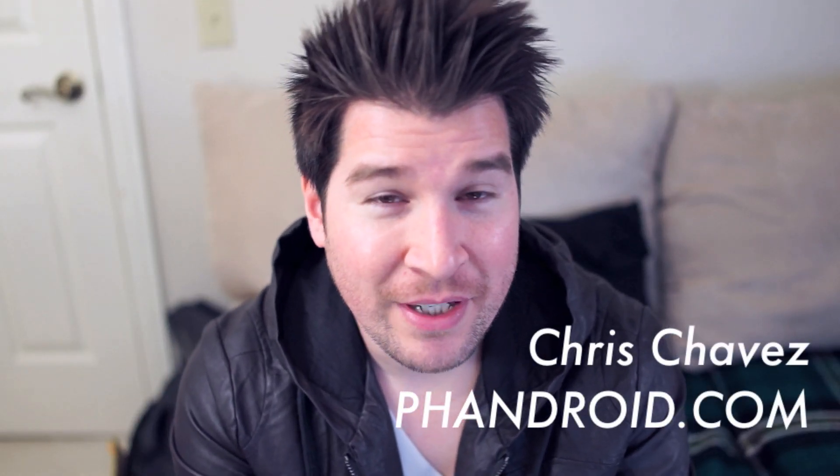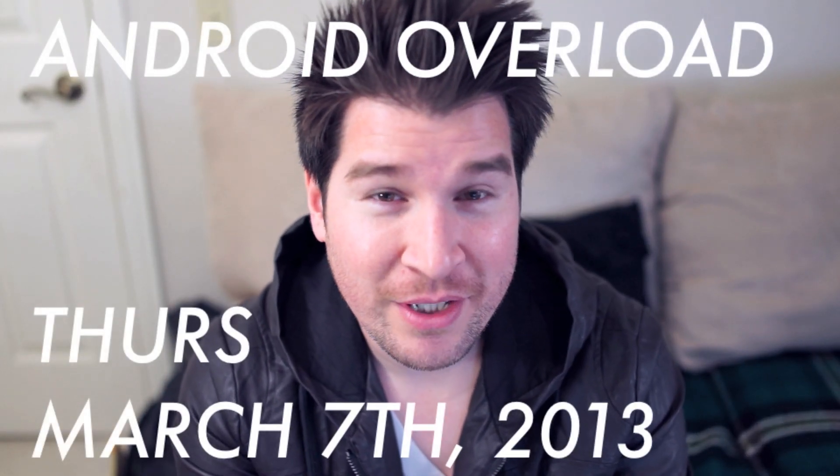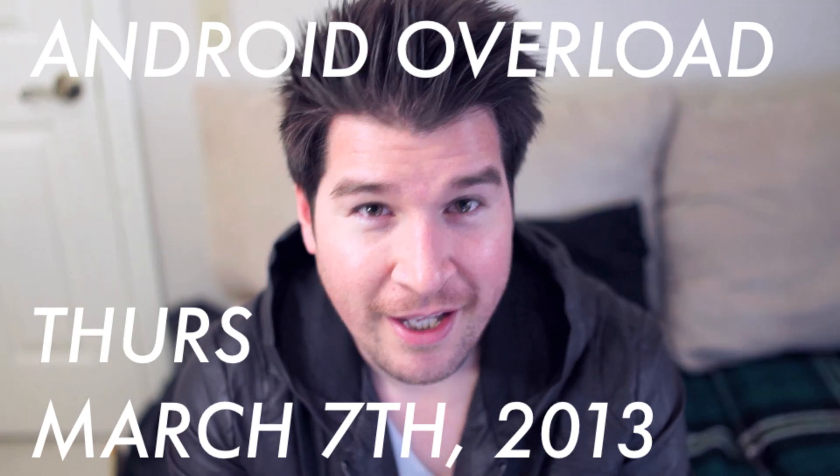What's going on everybody? Chris Chavez here with FanDroid.com. You're watching the Android Overload for Thursday, March 7th. And if you'll have me, these are your top Android news stories.